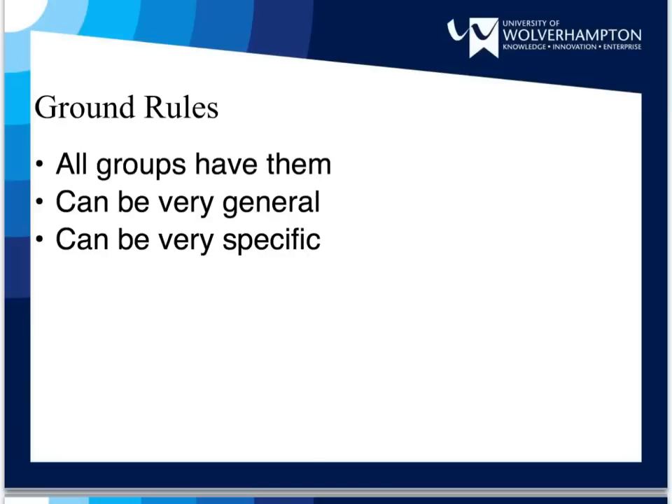Ground rules are about how the group is going to work. All groups have them, though they are often unwritten and implicit. If you want to make sure your group runs smoothly, you may want to make them explicit. Ground rules can be very open and general. For example, you may want to state that every member of the group needs to take responsibility for their own learning, or that everyone should encourage and support the other members of the group. You may think it is unnecessary to write down such rules, but it may help settle disputes later on.